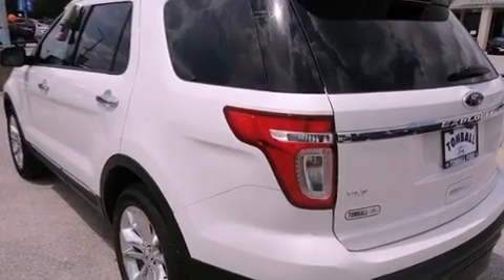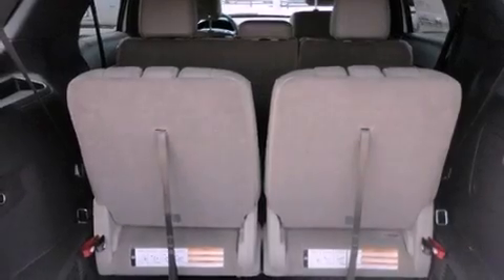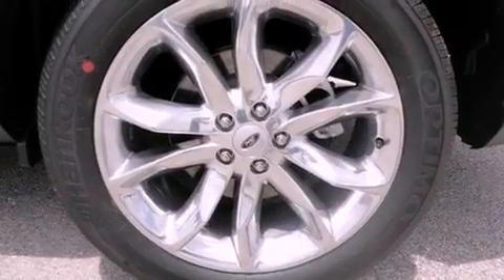The following features are also included: dual power seats, air conditioning with automatic climate control, cruise control, and a leather-wrapped steering wheel.